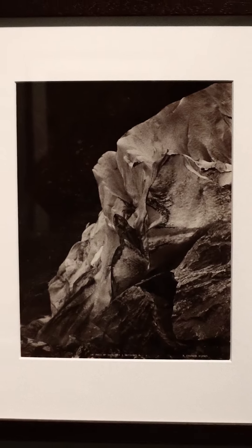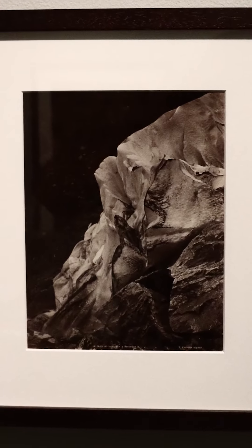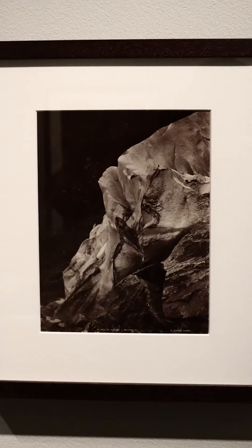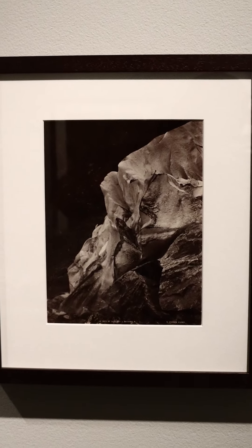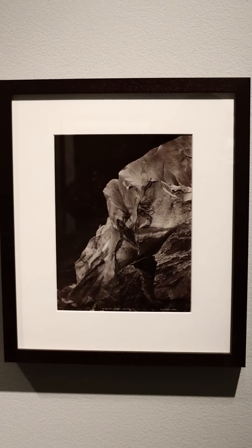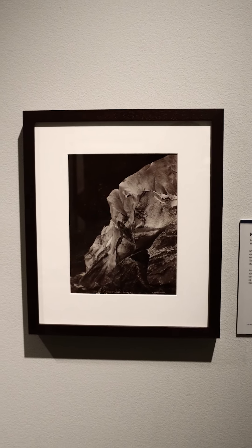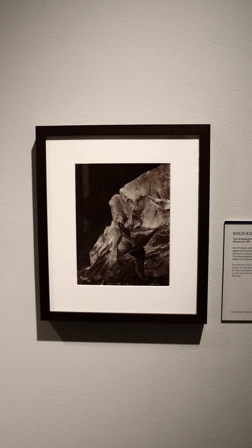That's it — 60 seconds goes by fast. How was your experience? I'd love to hear your thoughts or observations in the comments section below. If you're interested in looking at more photographs like these, come visit the exhibit across the west and towards the north at the museum. Thanks for watching.